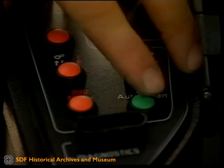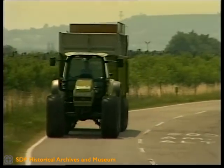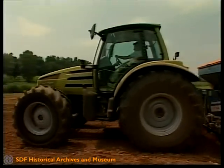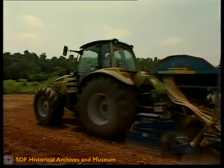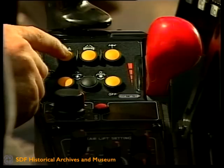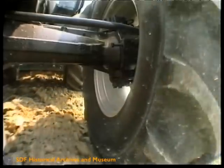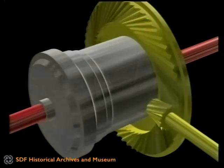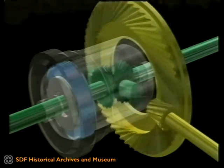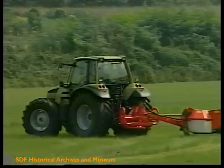Auf Wunsch ist mit dem ABS-Getriebe das erste vollautomatische Traktorengetriebe erhältlich. Dabei braucht der Fahrer nur noch zwischen maximaler Leistung oder optimiertem Verbrauch zu wählen. Ebenfalls elektronisch funktioniert das SBA-System, das Allradantrieb und Differenzialsperren ein- und ausschaltet. Spezielle Sensoren überwachen dabei Lenkwinkel und Fahrgeschwindigkeit und bestimmen automatisch die Konfiguration, bei der optimale Bodenhaftung, Traktion und Straßenlage gewährleistet sind.